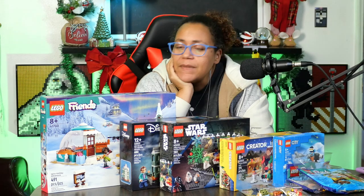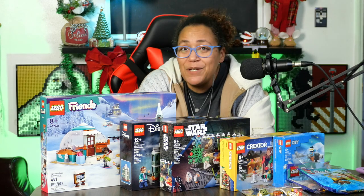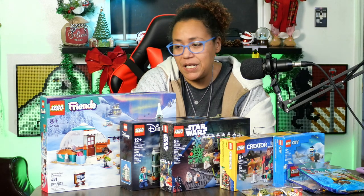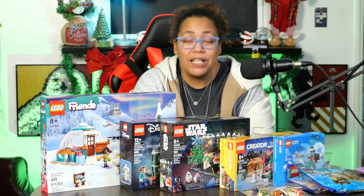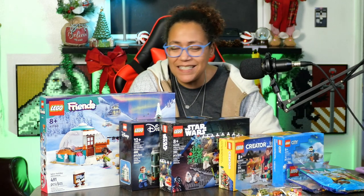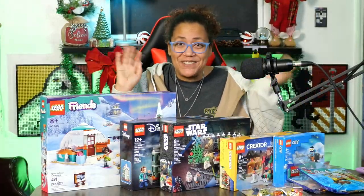It was quite the LEGO haul this weekend! Let me know down in the comments what you picked up for LEGO Insiders Weekend, and let me know which of these sets you want me to review. Until next time, don't forget to like, follow, subscribe, and share. Happy LEGO Insiders Weekend — I'll see you later, bye!